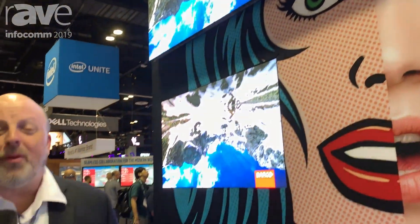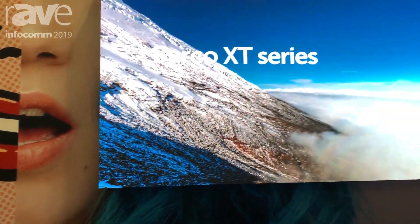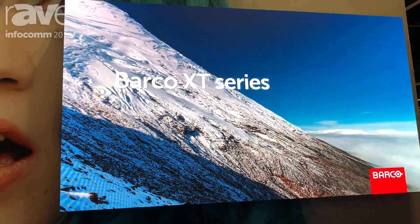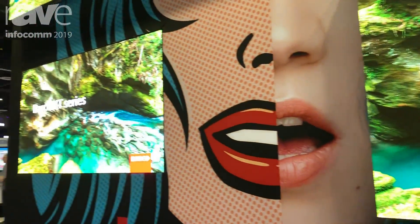Hi, this is Todd McCandless with Barco. We're excited to tell you this year about our new XT LED Direct View Series. The XT Series is a true native 16 by 9 aspect ratio tile. It makes this really easy to configure for all of your custom installations, but it also lends itself to prepackaged or packaged LED systems.